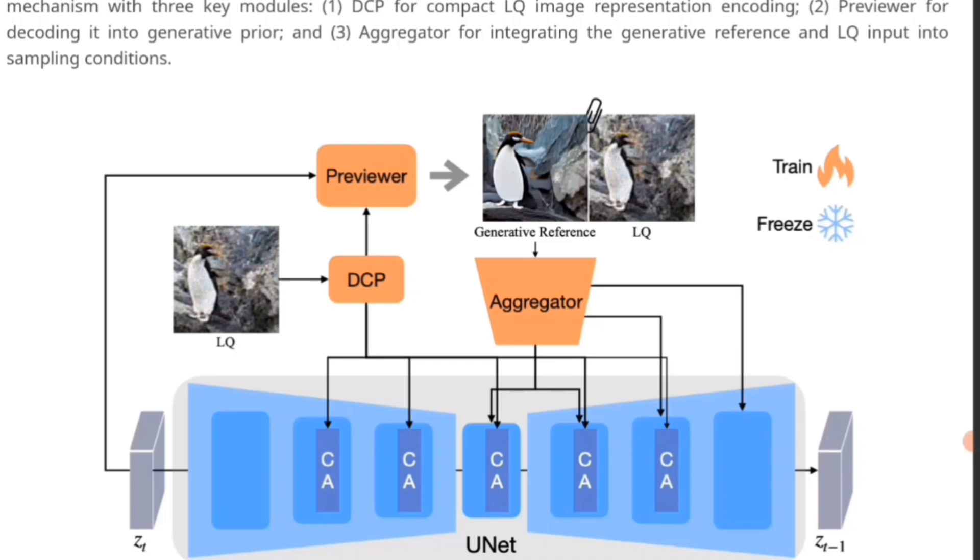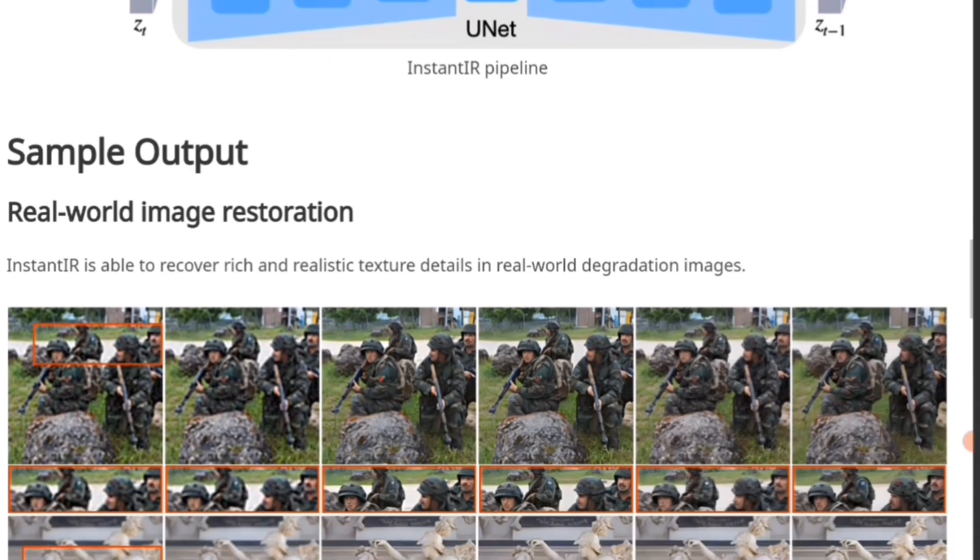I think you can also add inputs for the image to help it out. So if you want to make something more clear but it's a sunset, at night, in shade, or on a sunny day, you're going to add those type of inputs to help the image be restored better.